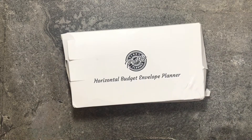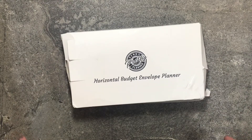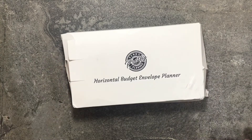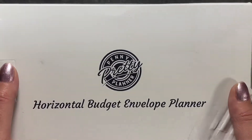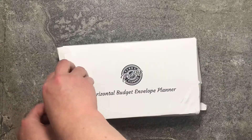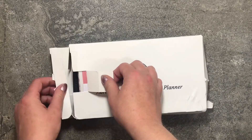I'm going to go ahead and unbox this. This is a Horizontal Budget Envelope Planner — it's the Pretty Penny Planner or something like that. I got this on Amazon.